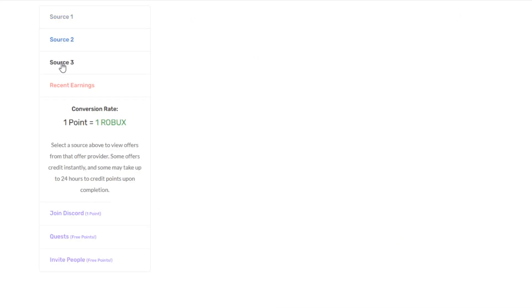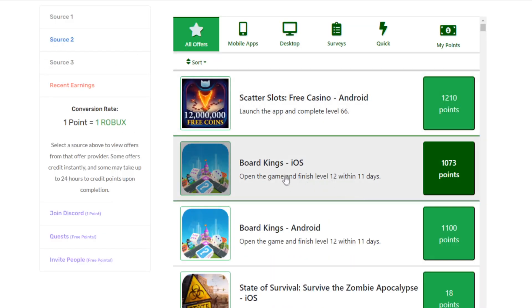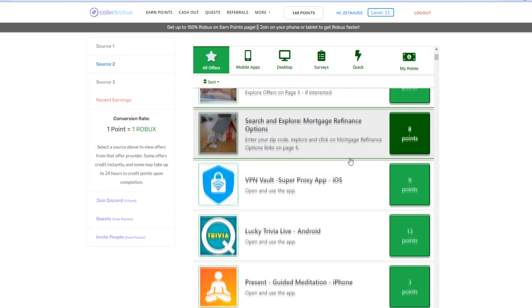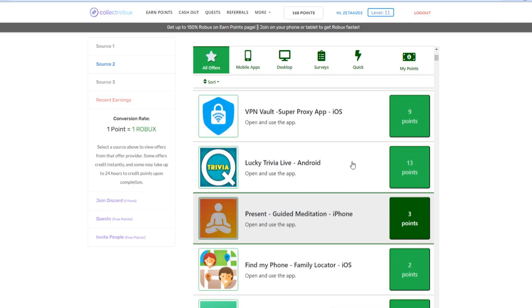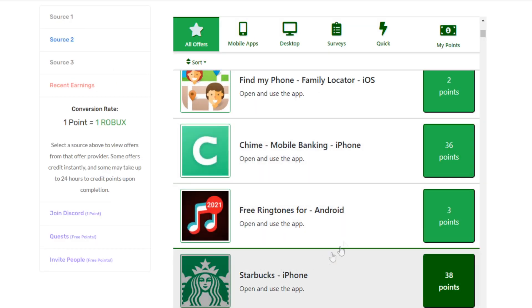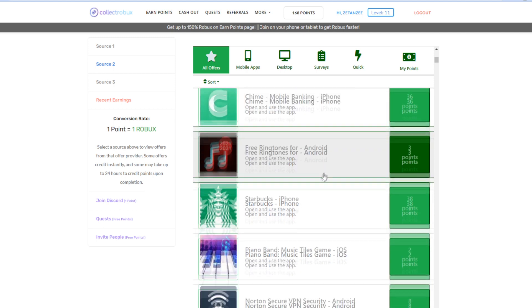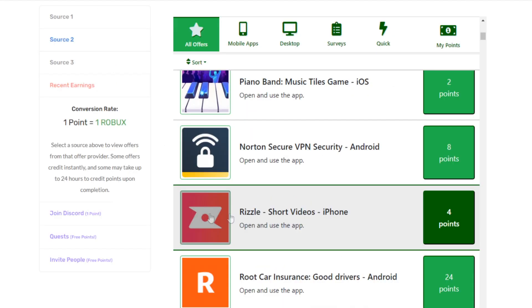There are so many different surveys and offers for you to do. You can also check out Source 2 or Source 3 which provide a lot more different tasks. For example, you can play the game Board Kings and when you reach level 12 within 11 days you'll get over 1,000 Robux. You can also do a lot of these download-and-open-app offers and get around 70 Robux for free. Just watch YouTube videos on your computer while downloading these apps on your phone or tablet.